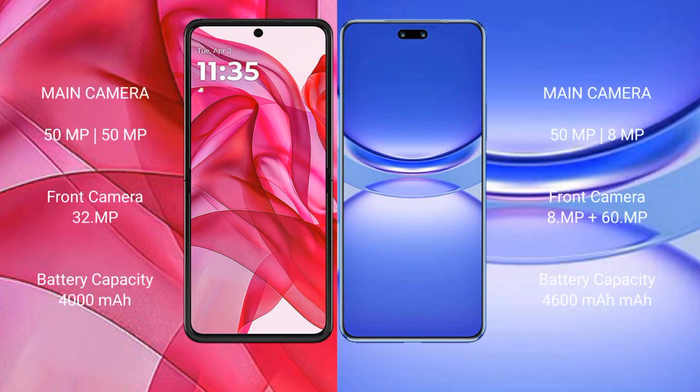Motorola RAZR 50 Ultra has a rear dual camera setup with 50MP plus 50MP sensors and a 32MP front camera. Huawei Nova 12 Pro features a rear dual camera setup with 50MP plus 8MP sensors and 60MP plus 60MP front cameras.